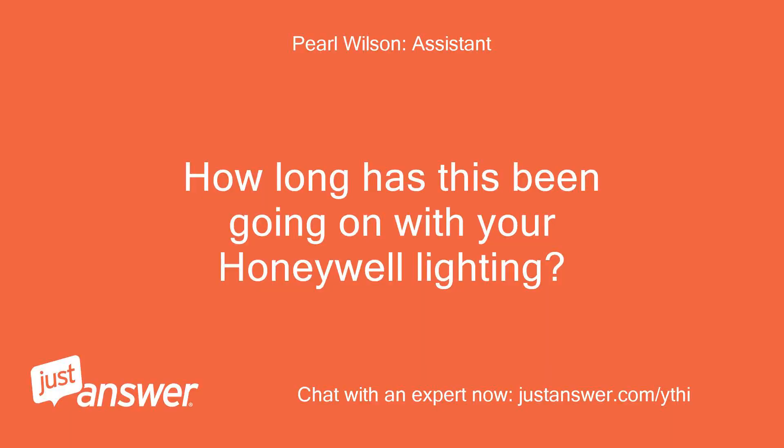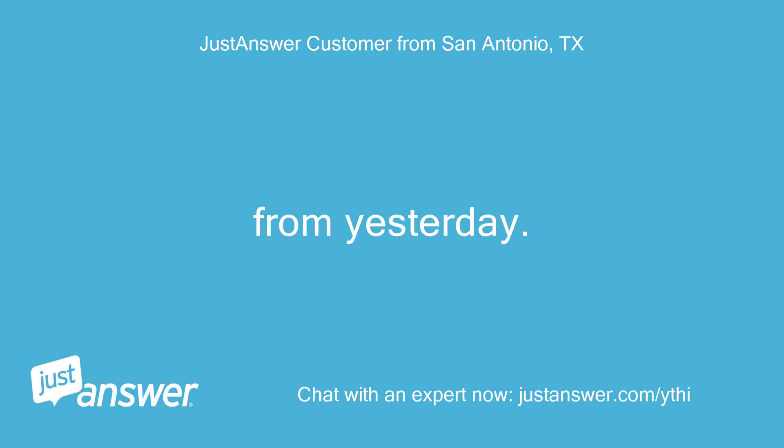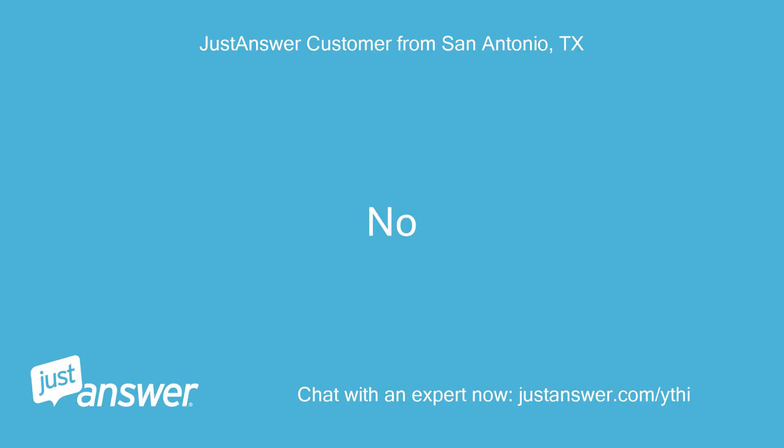How long has this been going on with your Honeywell lighting? What have you tried so far? From yesterday. Nothing else. Anything else we should know to help you best? No.